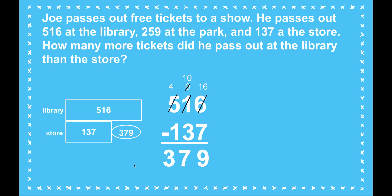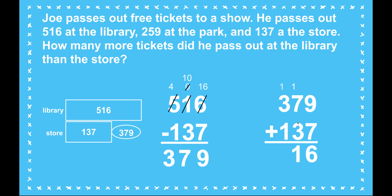We need to check our work. If I put these two parts together, I should end up at 516. Thinking about the math mountain and the relationship between addition and subtraction, I'm going to add the parts back and I should get the total of 516. Nine plus seven is 16 — that gives me a new ten. Ten plus three plus one more makes eleven — a new hundred. So three plus one plus one is five. 516. My answer is correct.